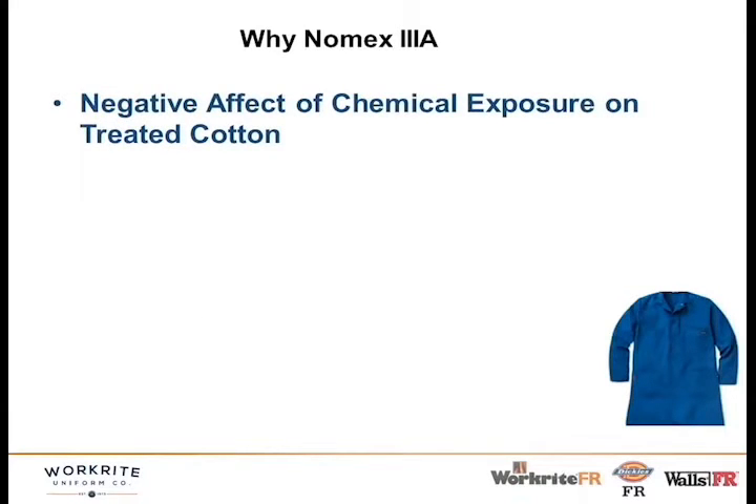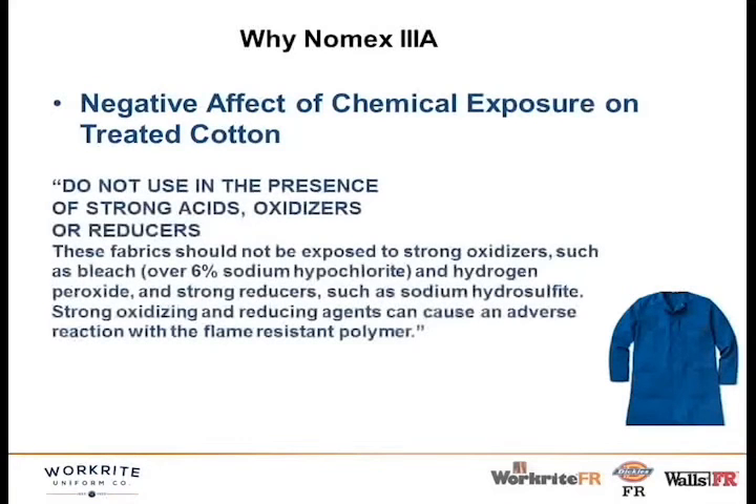Another reason they went that way is that other FR materials like treated cottons perform very differently when exposed to chemicals. Their literature even states 'do not use in the presence of strong acids or oxidizers,' because exposure to oxidizers and reducers can degrade the flame-resistant polymers in the treated cotton. So anytime you're wearing an FR treated cotton near those chemicals, there's potential it will degrade the flame-resistant properties — it's not really going to perform when you need it to.